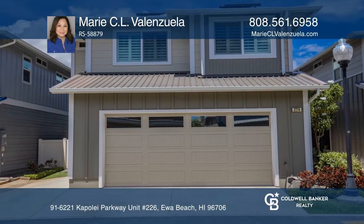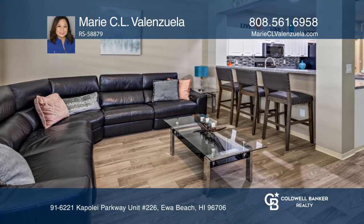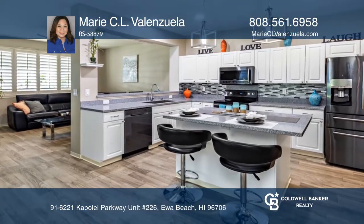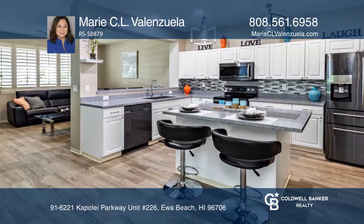Don't miss this three-bedroom, two-and-a-half bath home at Parkside. Features include a spacious loft, a covered lanai, 20 owned solar panels, and an extra-long driveway.